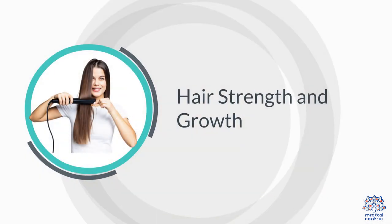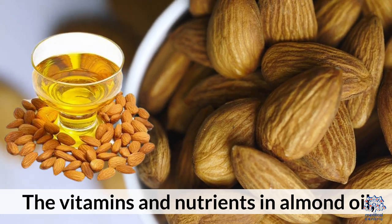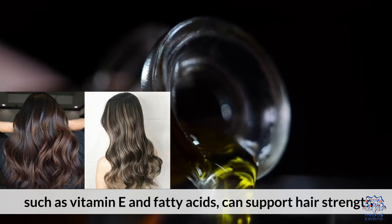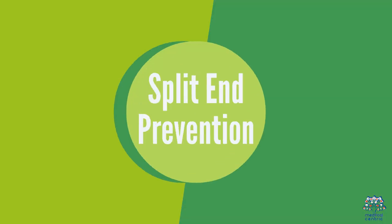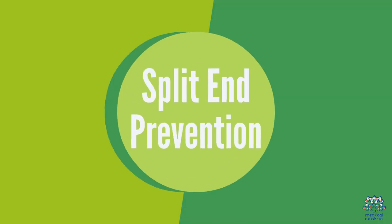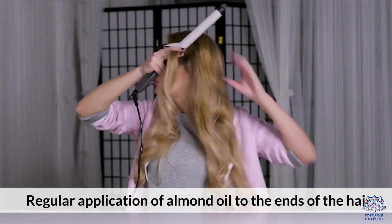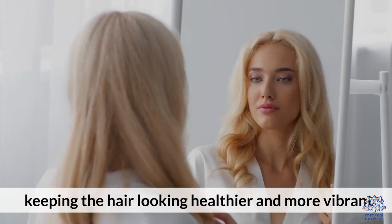3. Hair Strength and Growth: The vitamins and nutrients in almond oil, such as vitamin E and fatty acids, can support hair strength and stimulate hair growth, promoting thicker and healthier hair. 4. Split End Prevention: Regular application of almond oil to the ends of the hair can help prevent split ends and breakage, keeping the hair looking healthier and more vibrant.